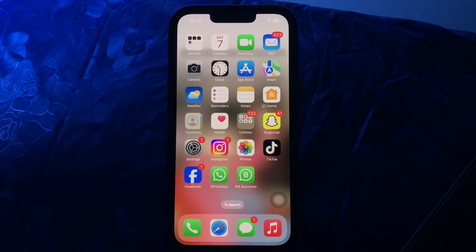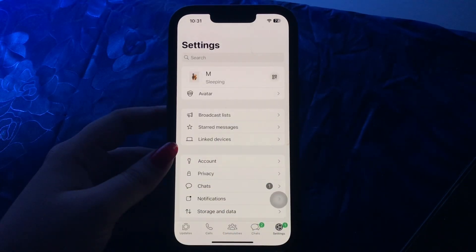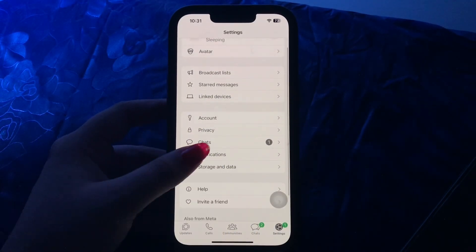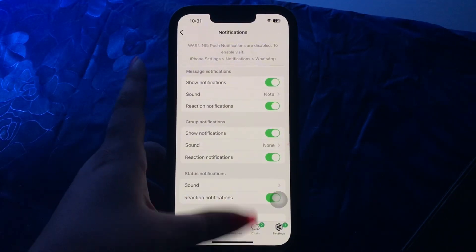The next step is to check in-app notification settings on your iPhone. Even if you have enabled notifications in iPhone Settings, there might be another layer of control within the app itself. For example, in WhatsApp go to Settings, scroll down and tap on Notifications, then toggle the button next to Show Notifications.